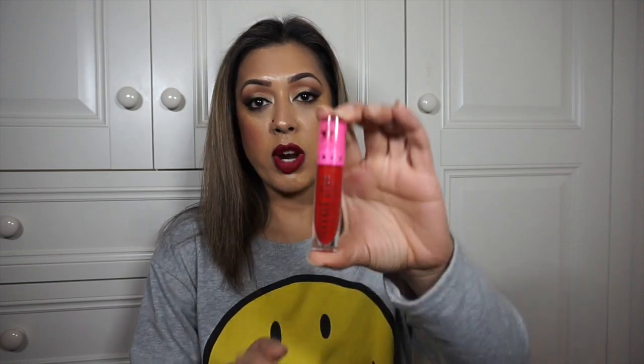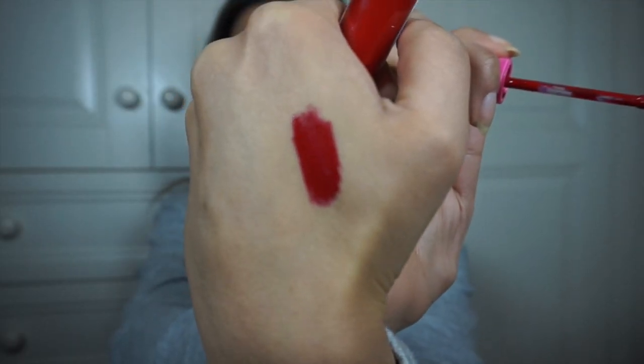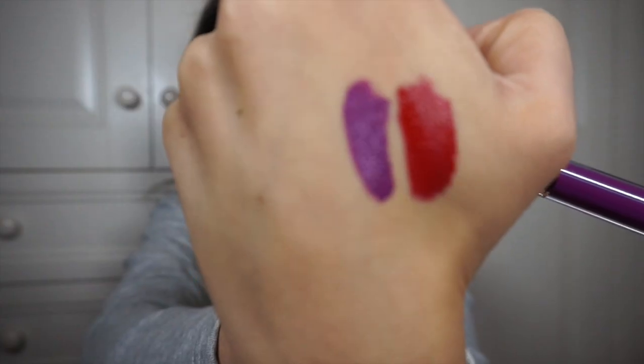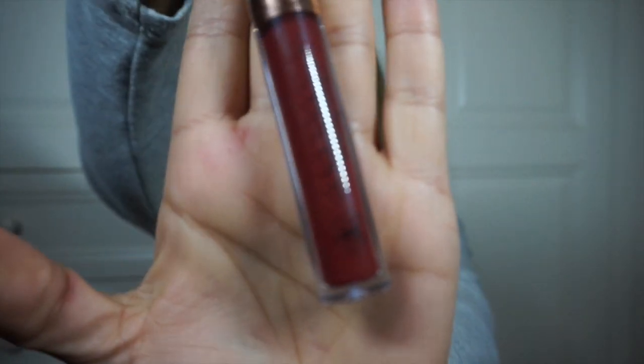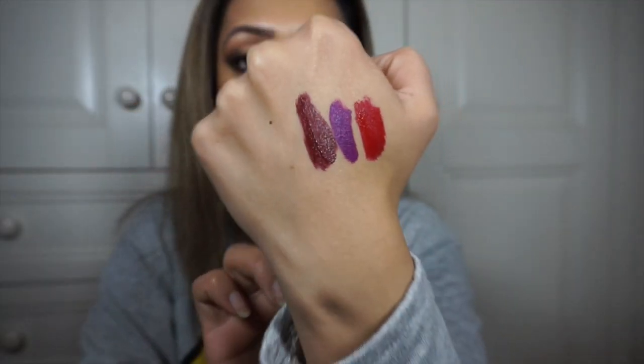I've also been loving this month the Jeffree Star Cosmetics Velour Liquid Lipstick in the shade Redrum. I'll link my review and lip swatches video below. It's just an amazing red color, absolutely stunning — a great all-day liquid lipstick. Continuing with the liquid lipstick theme, the Anastasia Beverly Hills Liquid Lipstick in the shade Vintage is an amazing purple shade, and Heathers is an amazing burgundy shade. I've done reviews on all of these and will link them below.